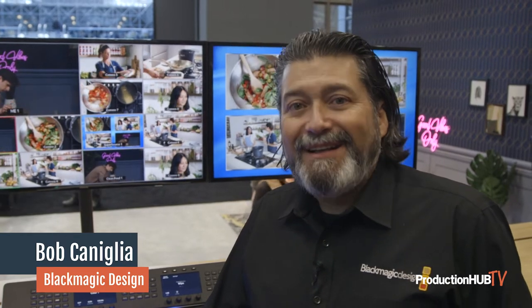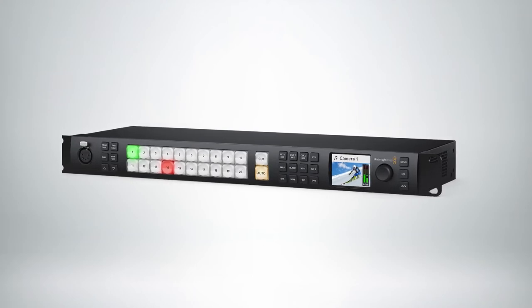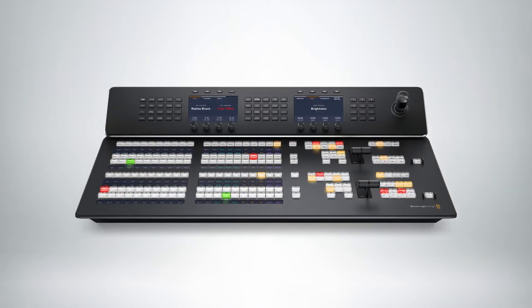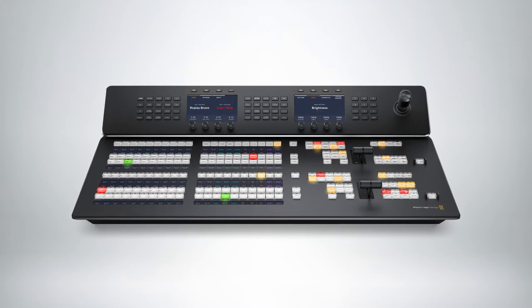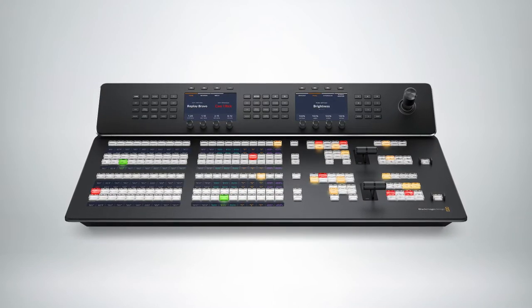Hi, Bob from Blackmagic. Today we're here at NAB New York in person. We're showing our new 2ME Constellation HD switcher and also the advanced panel. Now the advanced panel was announced during the pandemic, but this is the first time people in New York are able to come back and touch and feel the panels.